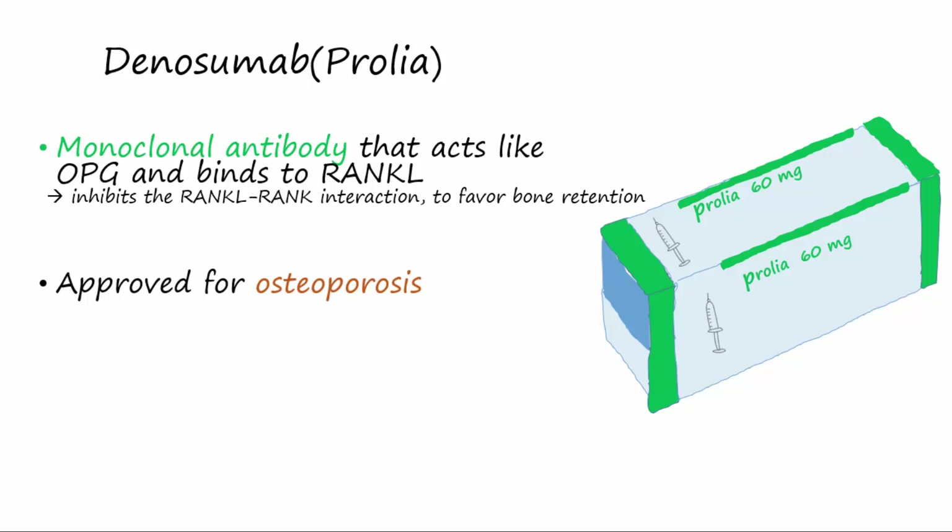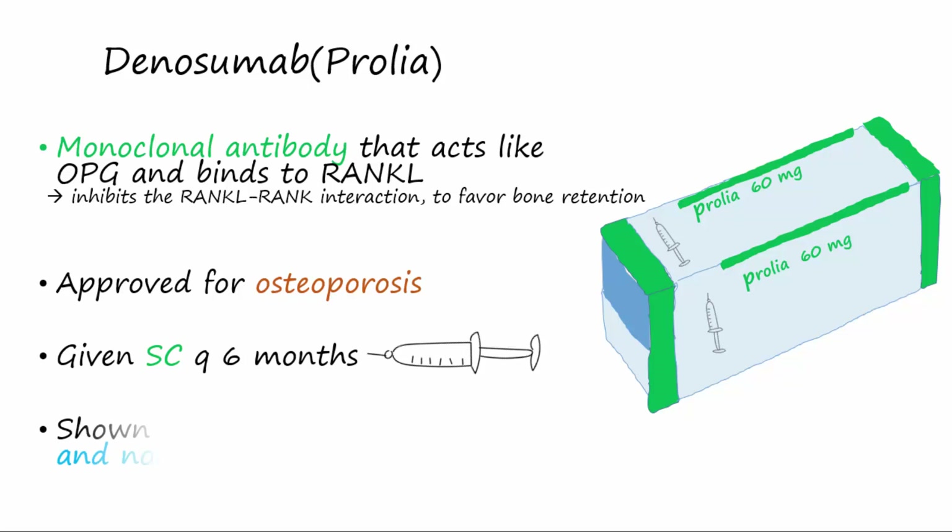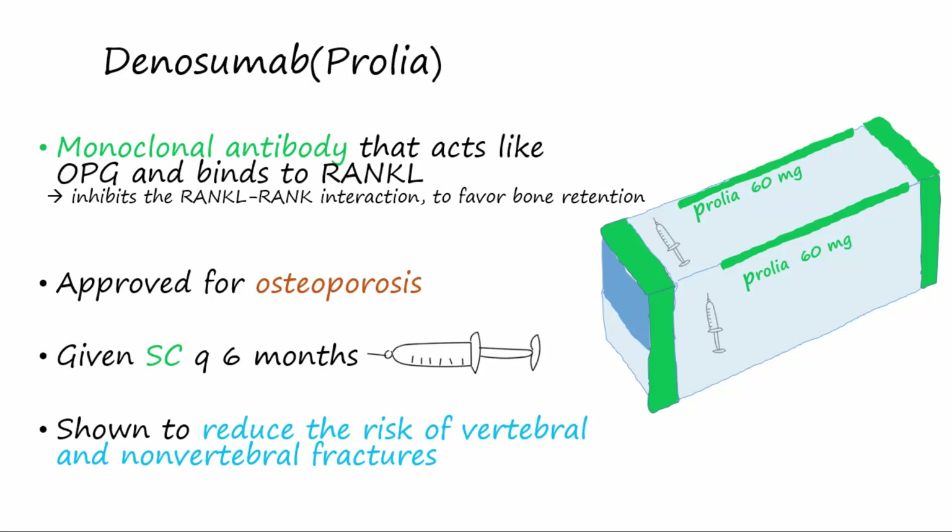It is given subcutaneously every six months. Denosumab reduces the risk of both vertebral and nonvertebral fractures.